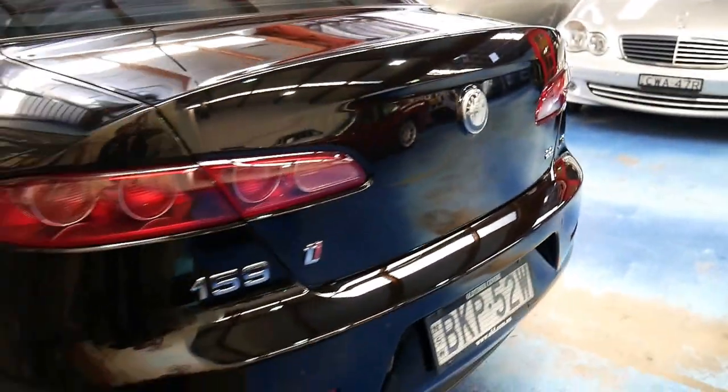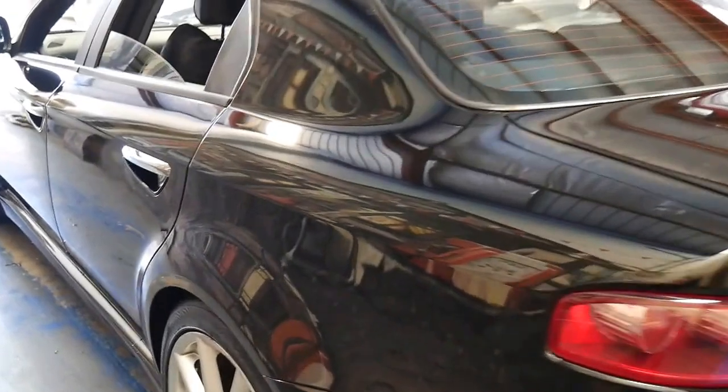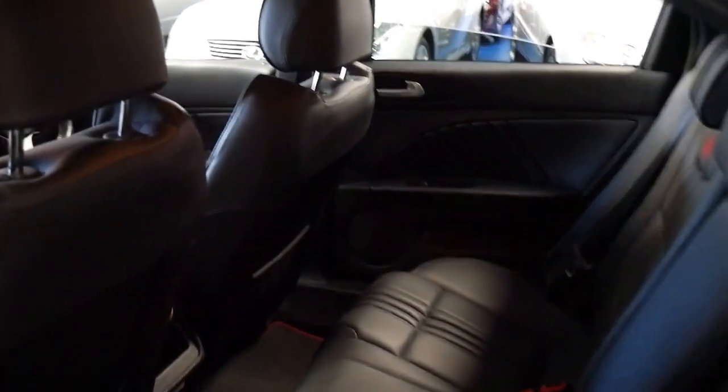This car's also got rear parking sensors. It's got what I think is the best looking Alfa Romeo wheel on the 159. It's got a nice set of Continental tyres on the back, and it's in very good condition.